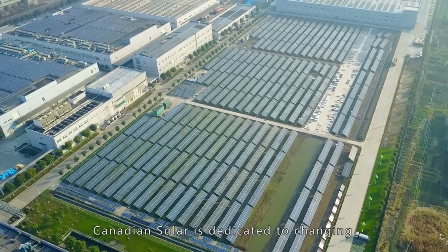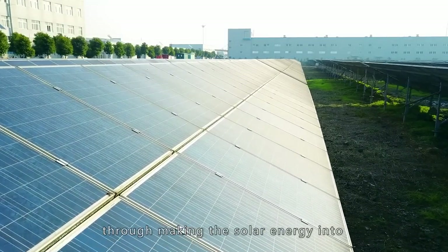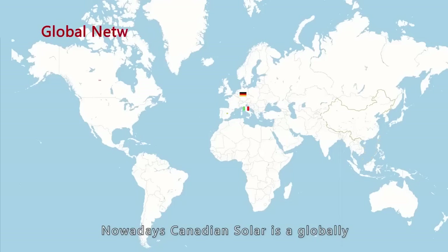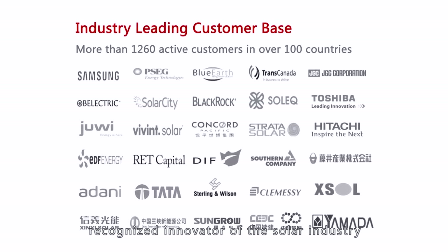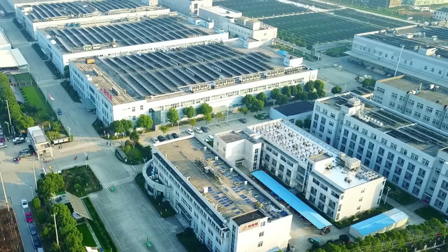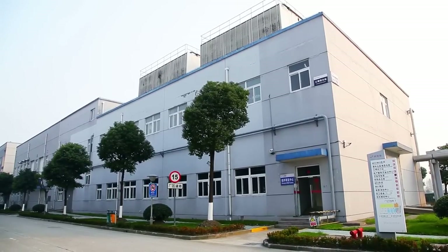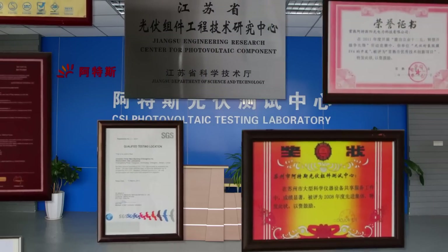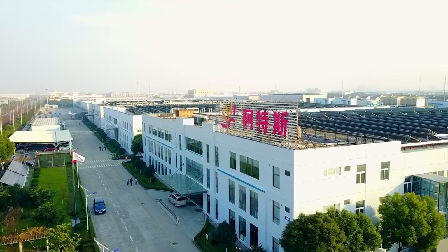Canadian Solar is dedicated to changing the lives of all its customers for the better through making solar energy accessible to tens of thousands of households. Nowadays, Canadian Solar is a globally recognized innovator of the solar industry, with a leading R&D Centre, well-equipped testing lab certified according to ISO 17025, and modern standard workshops.